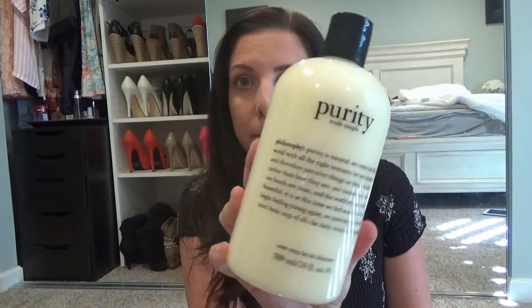First of all, Philosophy was having a huge sale — buy one get one free — that is awesome, best deal ever. I highly recommend stocking up when they have that sale. I got my favorite cleanser, the Purity Made Simple. This cleanser is awesome, it's so gentle, it doesn't leave my face dry, and it feels really gentle and soft.